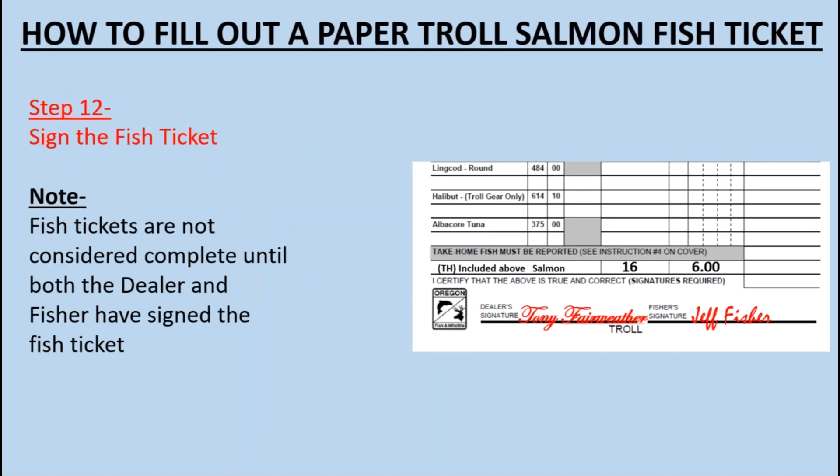Step 12: Sign the Fish Ticket. Fish tickets are not considered complete until both the dealer and the fisher have signed the fish ticket.